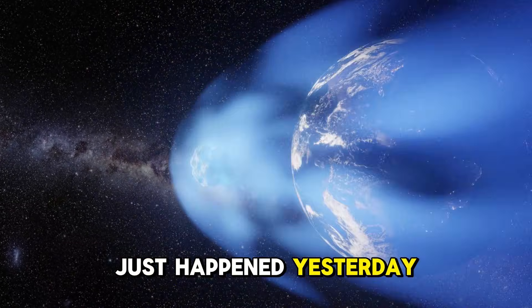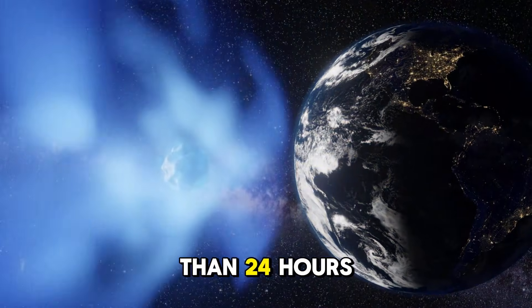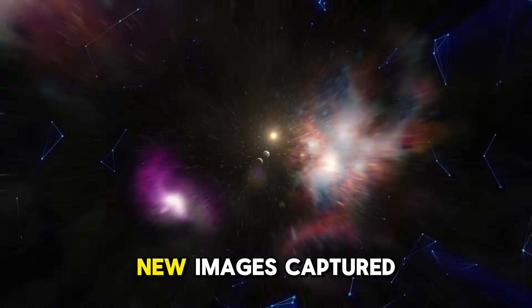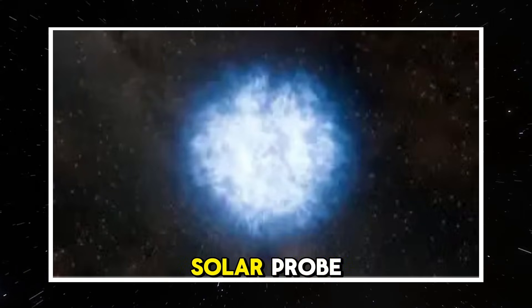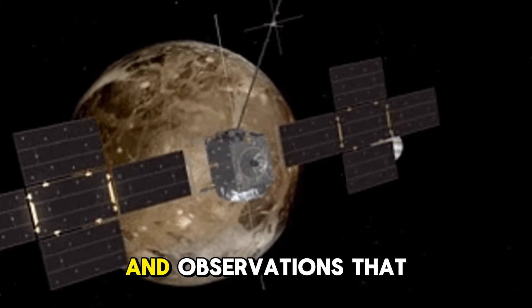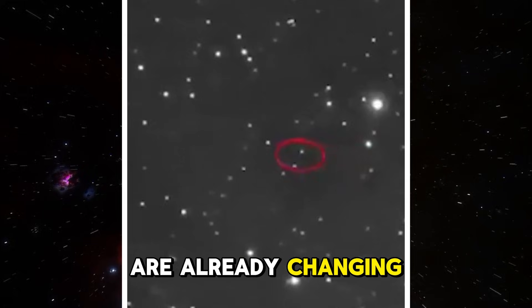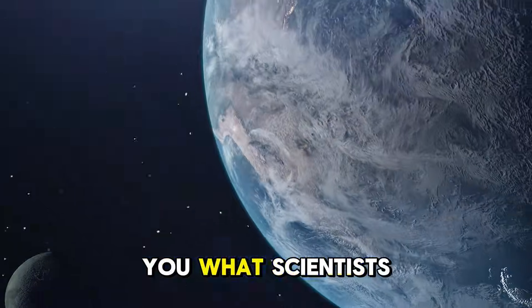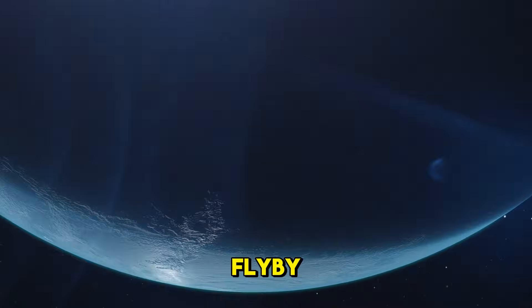The closest approach just happened yesterday, and now, less than 24 hours later, NASA has released something incredible. New images captured by the Parker Solar Probe, fresh data from multiple spacecraft, and observations that are already changing what we thought we knew about this interstellar visitor. Let me show you what scientists discovered right after the flyby.